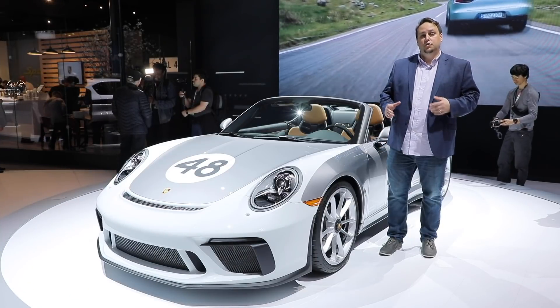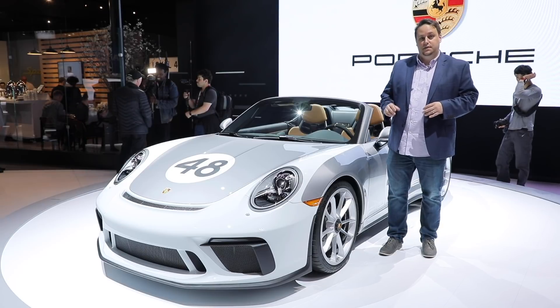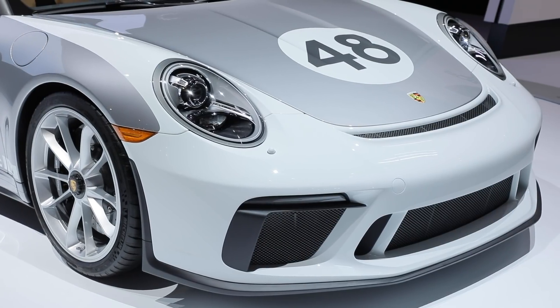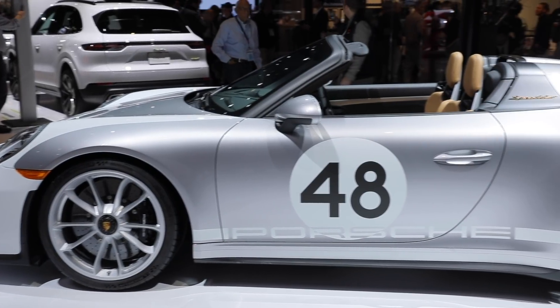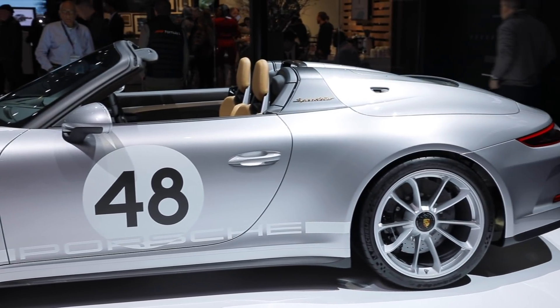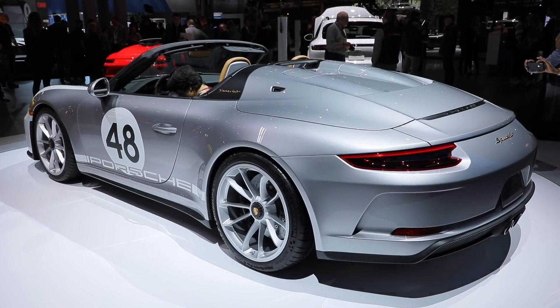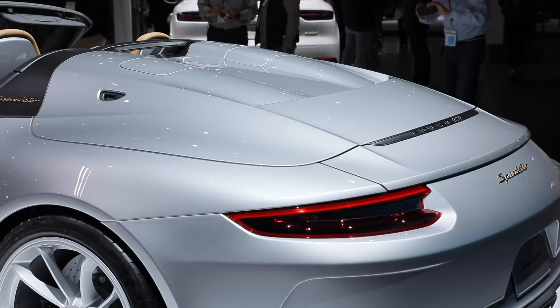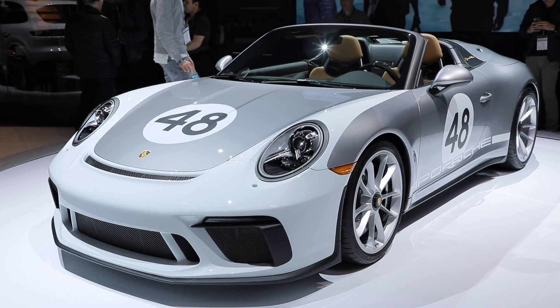Yes, the 992 is here but Porsche is not ready to let go of the 991 generation 911 just yet. The final piece to that puzzle is this 911 Speedster — a limited run roofless wonder car that serves as a celebratory machine tying into Porsche's 70th anniversary celebrations. Porsche will only build 1,948 units, which relates to the year 1948 when Porsche built its very first sports car.